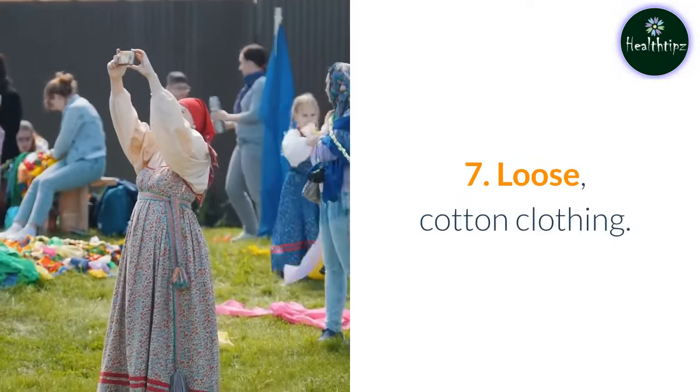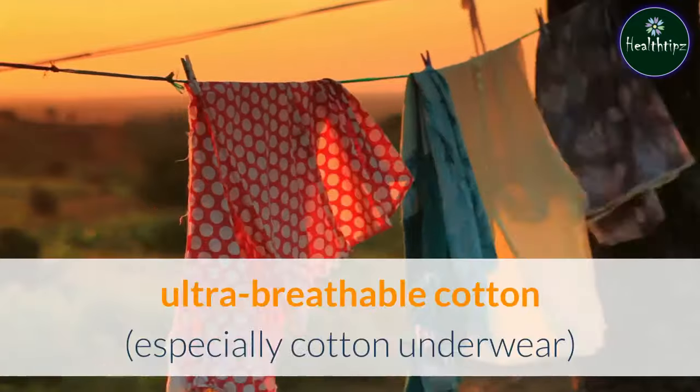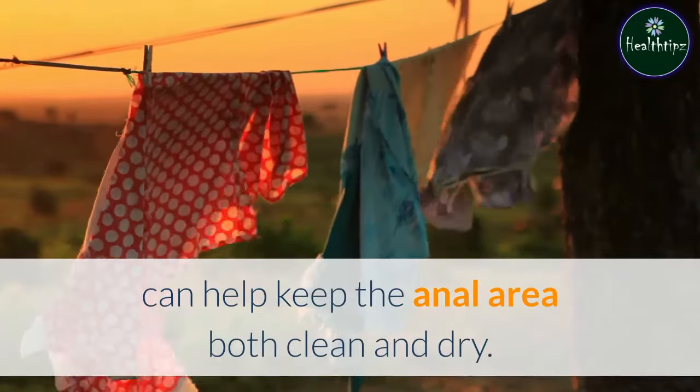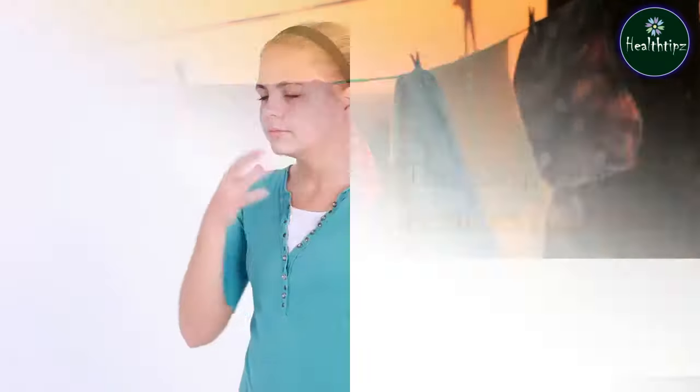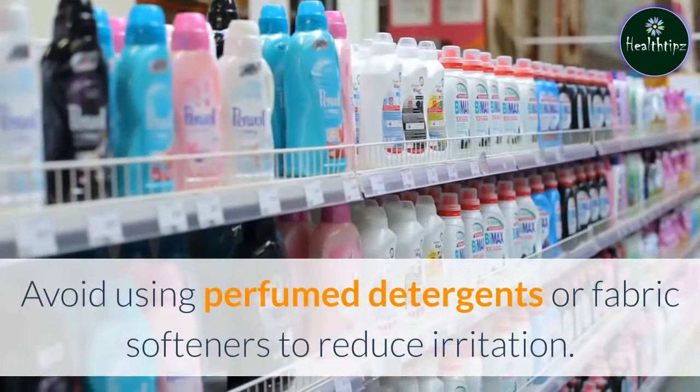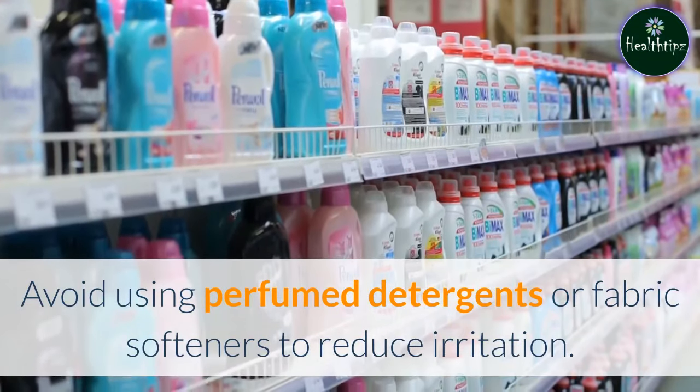7. Loose, cotton clothing. Swapping out tight clothes made with polyester for ultra-breathable cotton, especially cotton underwear, can help keep the anal area both clean and dry. This can potentially reduce symptoms. Avoid using perfumed detergents or fabric softeners to reduce irritation.